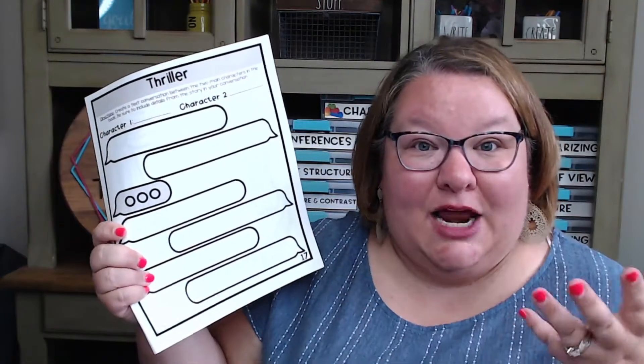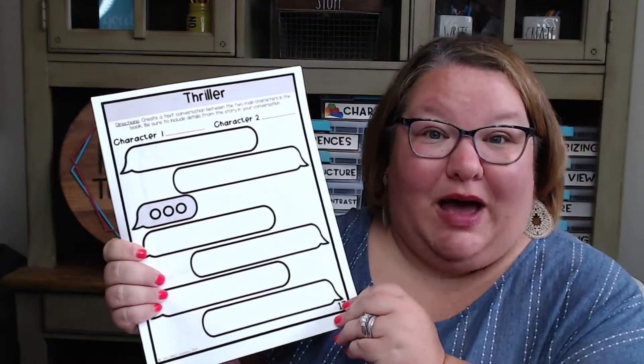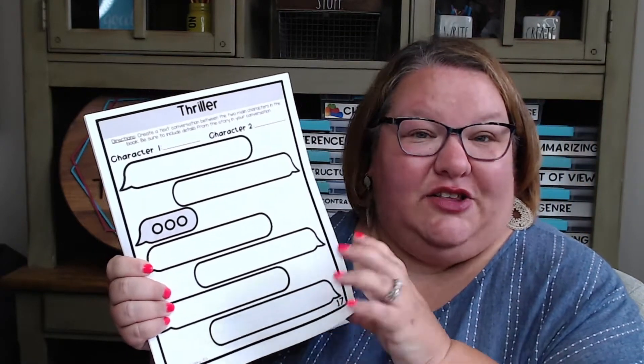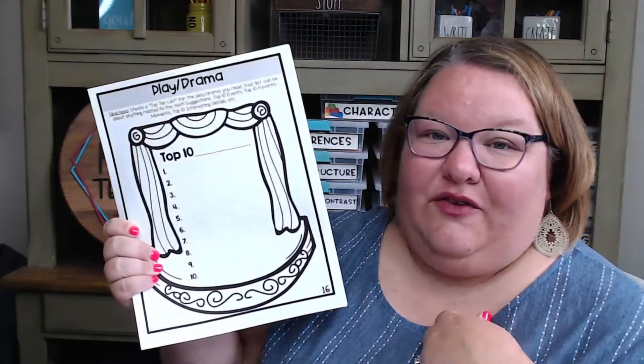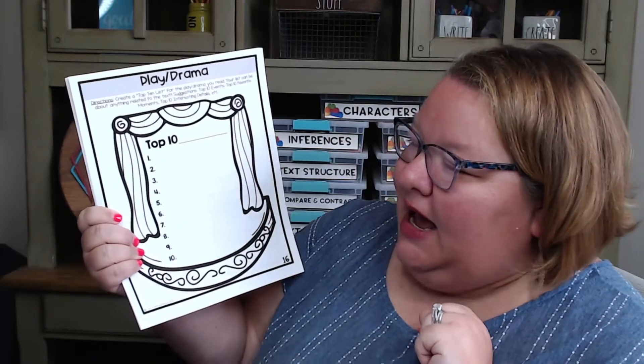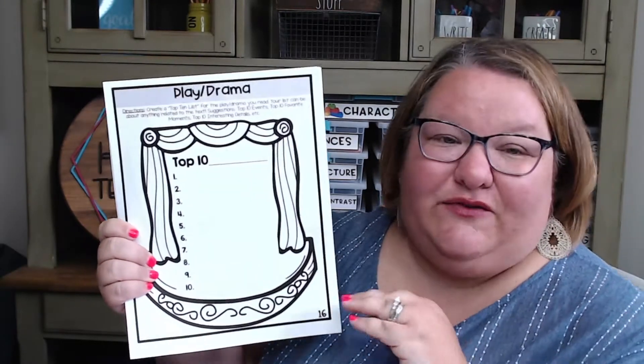All the activities are included, and this is what you'd be putting in your binder — 10 to 15 copies of each in the page protectors. Here's the one for thrillers: it's a text conversation back and forth between two characters, so they get to create a text conversation. Here's the play and drama one — I kind of went off of David Letterman's top 10 — so they get to create the top 10 most interesting details from their play or drama.